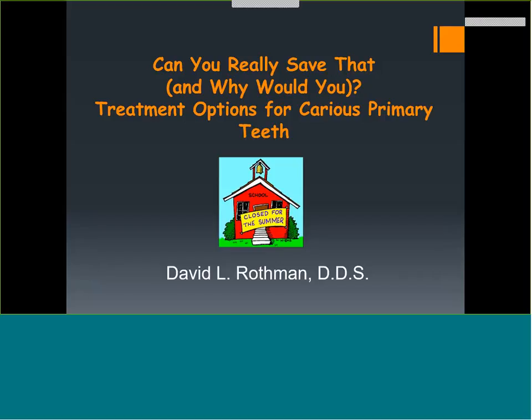Hello everybody. Thank you for spending some time with me tonight — 5:30 Pacific Standard Time, so I'm sure most of you are thinking it's time for dinner. I'm going to try to go as quickly as I can, get you out in about an hour. Tonight's topic is: can you really save that tooth, and why would you? Treatment options for carious primary teeth.